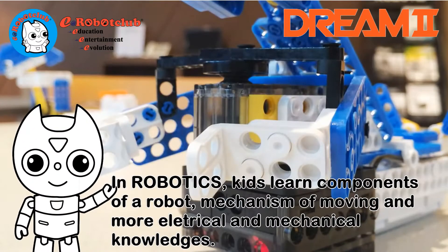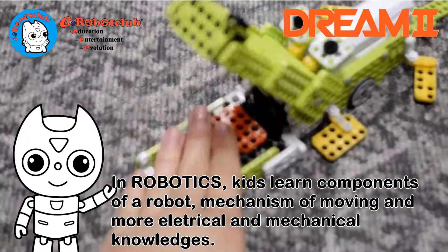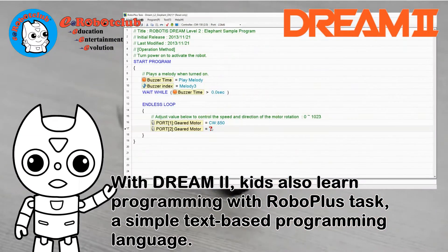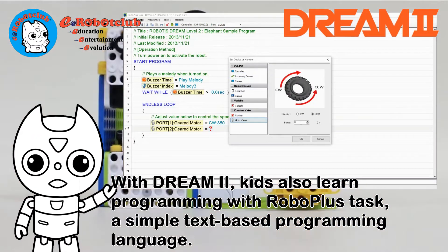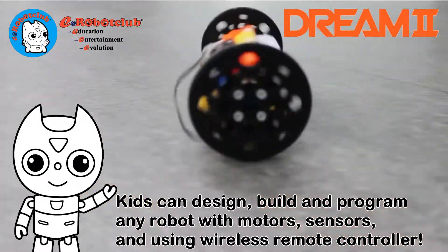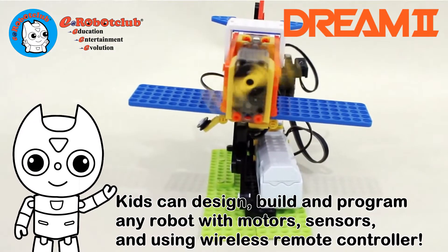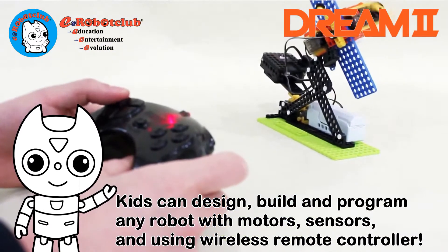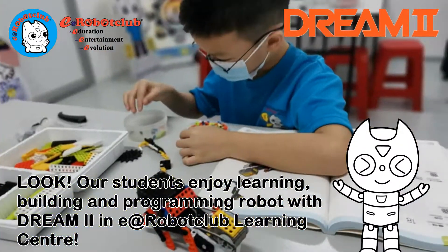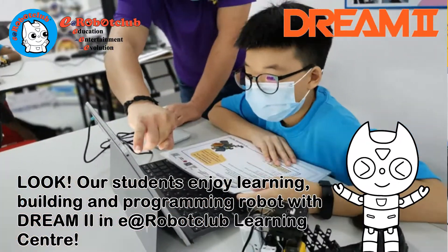In robotics, kids learn components of a robot, mechanism of moving, and more electrical and mechanical knowledge. With Dream2, kids also learn programming with RoboPlus Task, a simple text-based programming language. Kids can design, build, and program any robot with motors, sensors, and using wireless remote controller. Our students enjoy learning, building, and programming robots with Dream2 at E at Robot Club learning center.